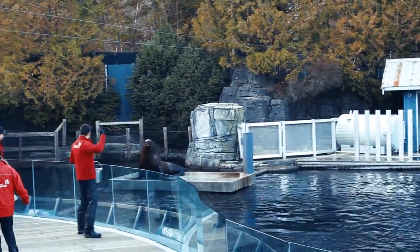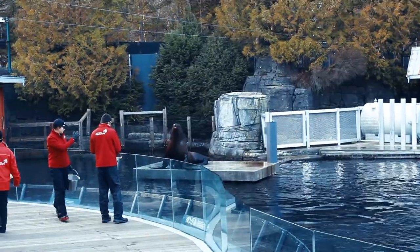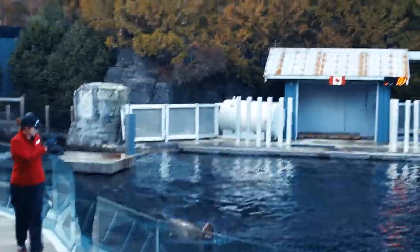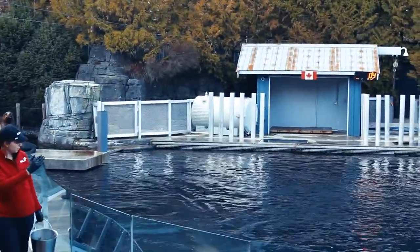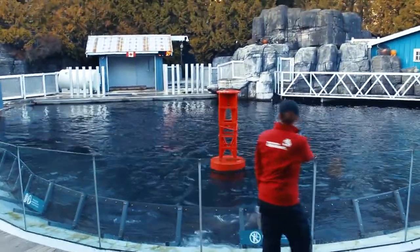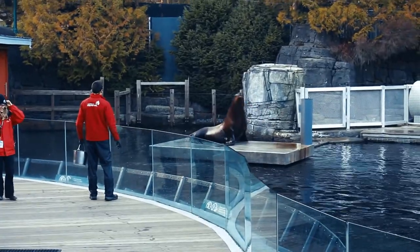We also need to make sure that they are having fun, as well as we are. So we train fun behaviors like waving, sticking the tongue out, and he also knows how to break dance. In other words, he likes to show off.